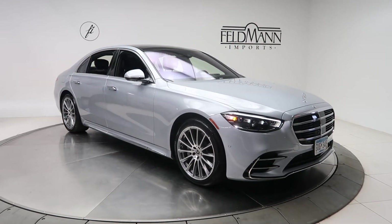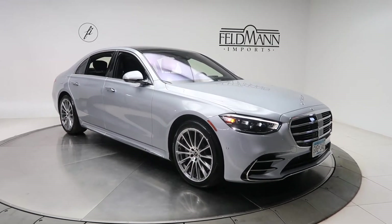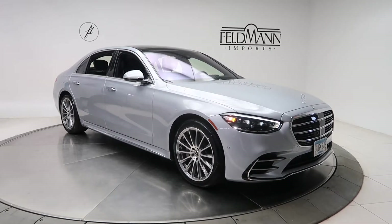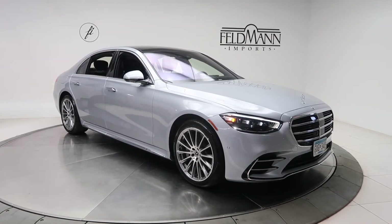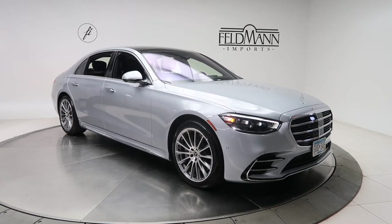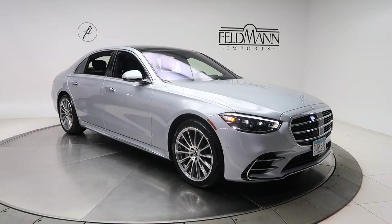Hey, how's it going everyone? This is Chris from Feldman Imports. Today we're taking a look at a 2021 S580 4Matic. This one is a Cirrus Silver Metallic. Underneath the hood is a 4-liter V8 bi-turbo with EQ Boost pushing out 496 horsepower and 516 pounds of torque.